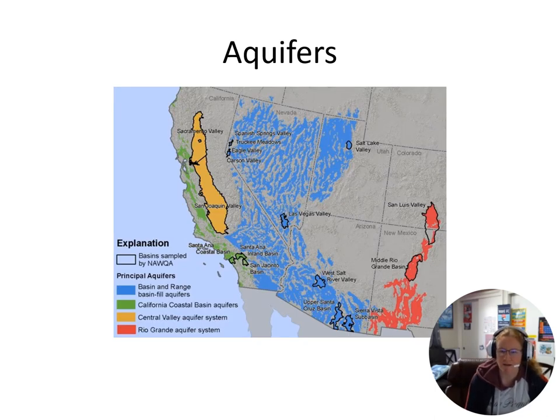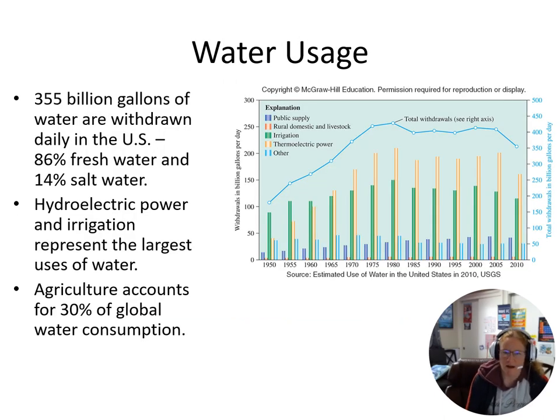Here are the locations of where aquifers are in the southwestern part of the United States. We pull out a lot of water in the US — we use a lot of water for hydroelectric power and for irrigation. Agriculture is a very large percentage of our global water consumption.